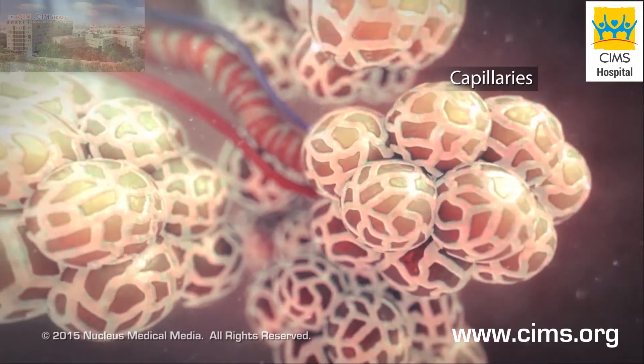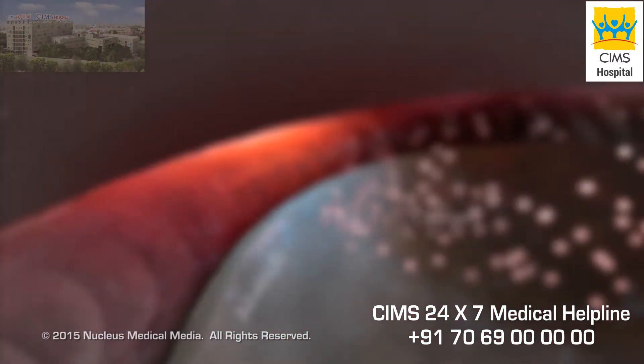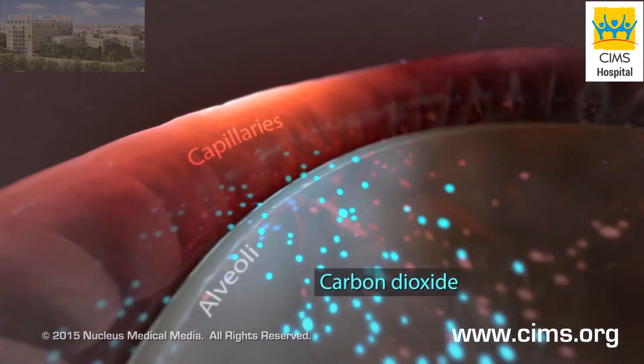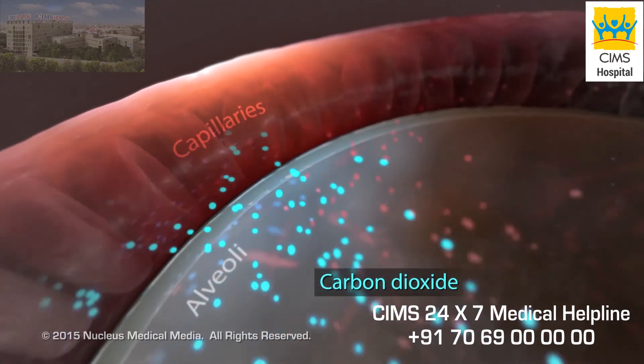Small blood vessels called capillaries surround your alveoli. Oxygen from the air you breathe passes into your capillaries, then carbon dioxide from your body passes out of your capillaries into your alveoli so that your lungs can get rid of it when you exhale.